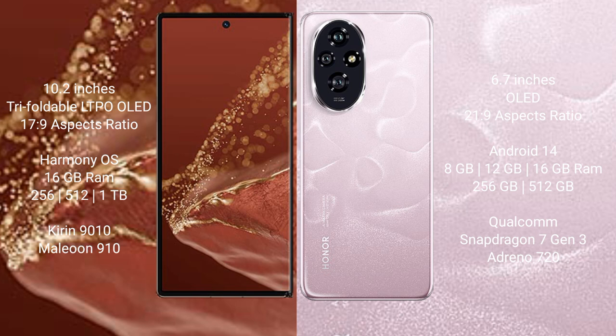The Huawei Mate XT Ultimate runs on the HarmonyOS operating system, while the Honor 200 runs on Android 14.